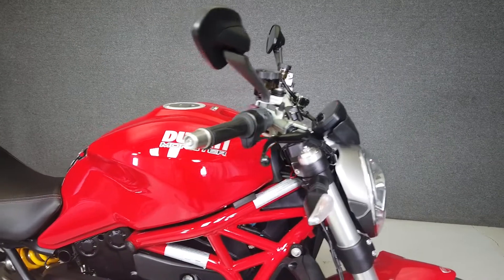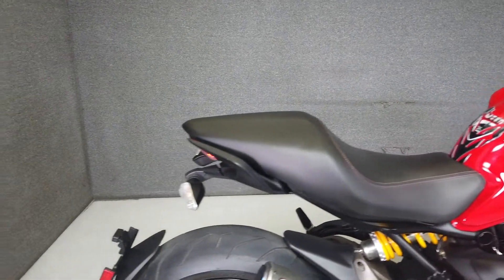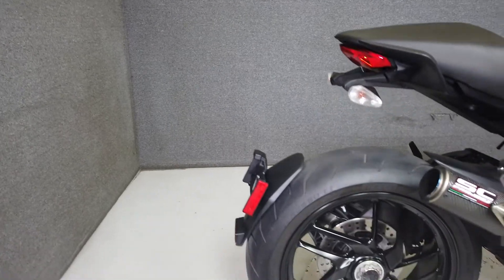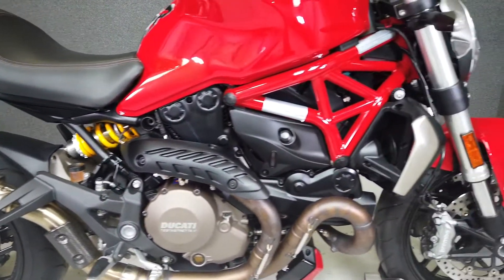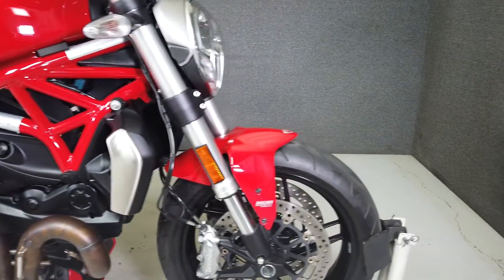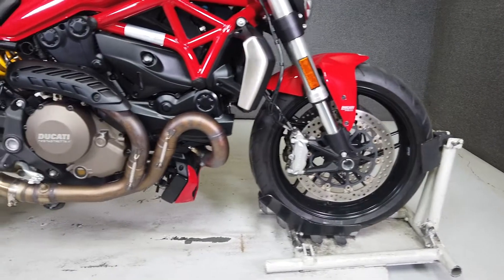Compact and lightweight, the Monster 1200 is a sleek sport bike with great handling and impressive performance. Powered by a 1,198 cc liquid-cooled L-Twin engine with a 6-speed transmission, the Monster 1200 produces 145 horsepower and 91 foot-pounds of torque. It has a seat height of 32.7 inches and a dry weight of 396 pounds.